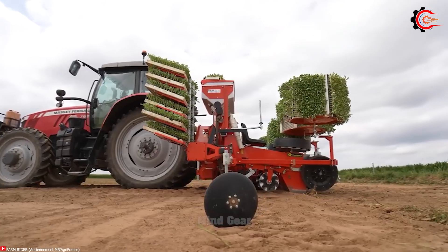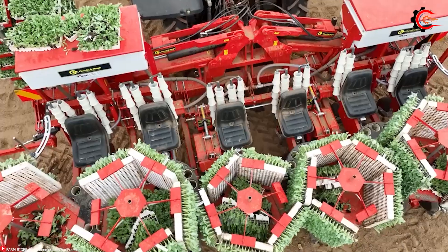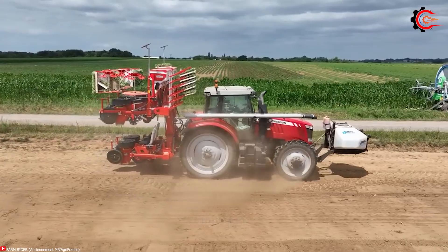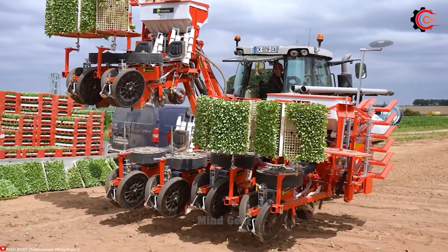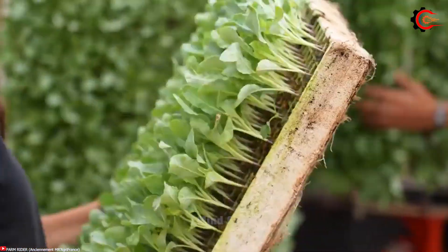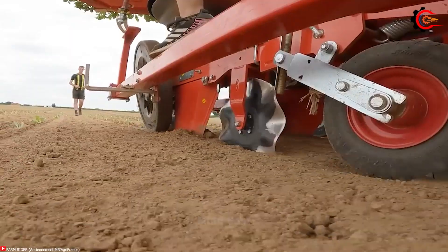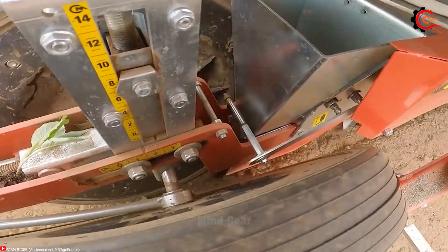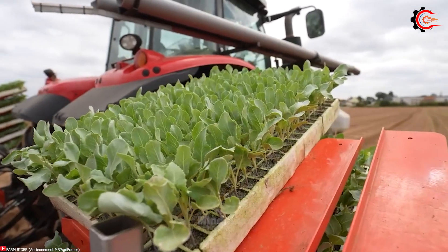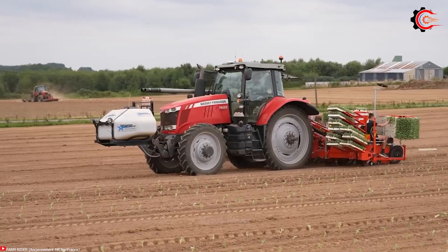Eliminate the time-consuming and labour-intensive task of manually planting cabbage, and instead embrace the automated convenience of the Chechi and Magli Triumph 45. Equipped with advanced technology and intricate mechanisms, the Triumph 45 ensures perfect seed placement and uniform spacing, guaranteeing optimal growth and maximizing the potential of your crops. Its robust structure and customizable settings allow seamless adaptation to various soil types and different field conditions, effortlessly overcoming any obstacles. Simplify your cabbage planting process, save time, conserve energy, and enhance productivity.